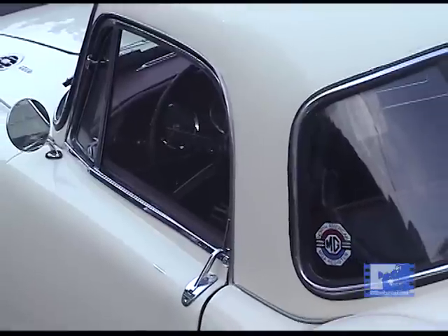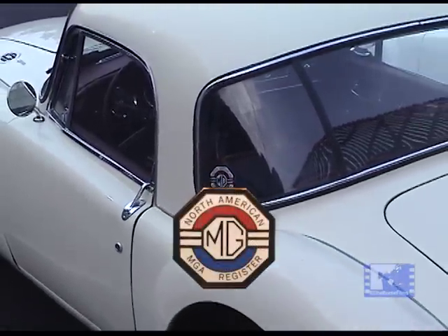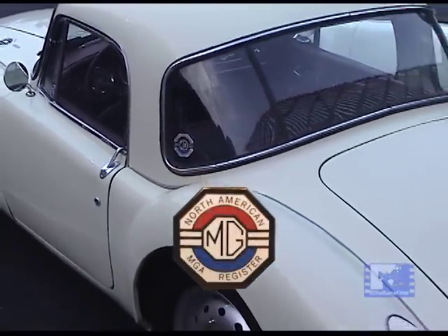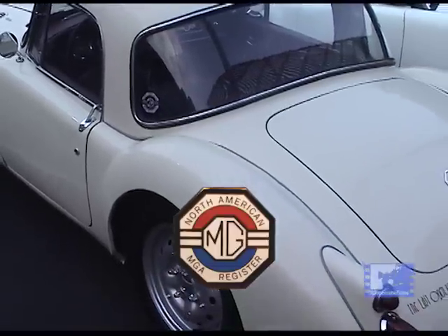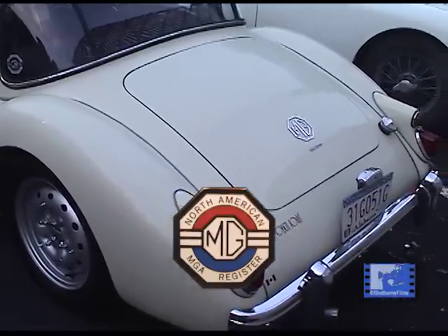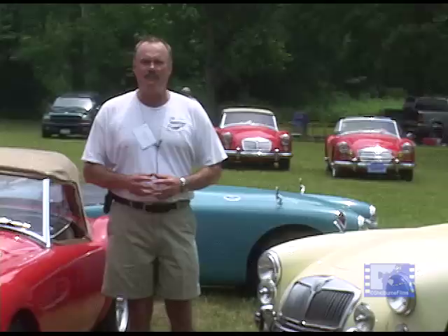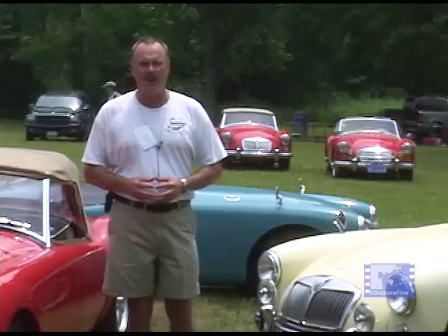The North American MGA Register registers all these cars. We have over 2,100 members, we've registered 6,500 cars, and there are 101,000 MGAs ever made — which was the very first time that a British company actually made more than 100,000 cars.